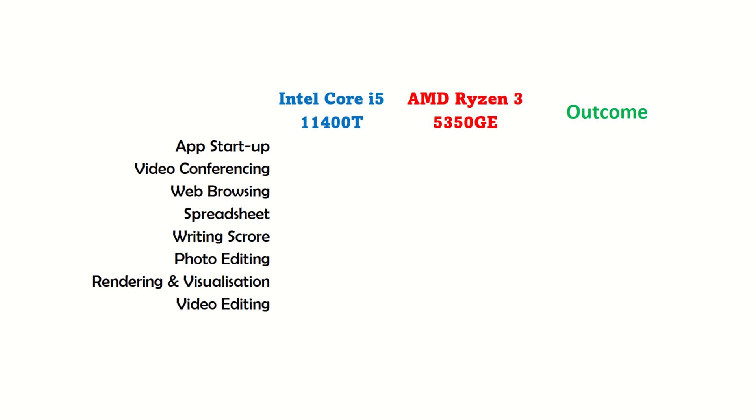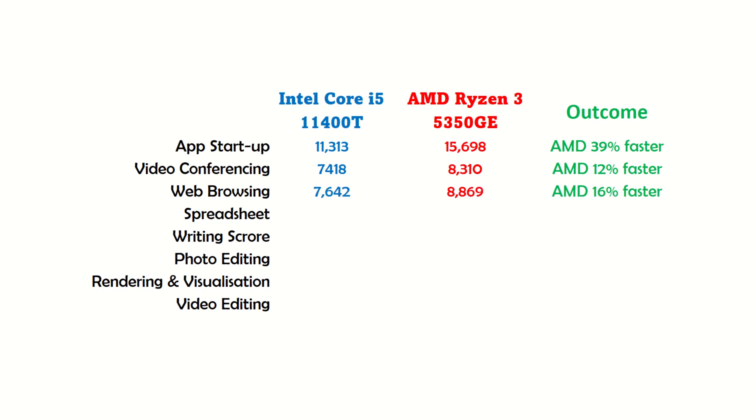For those interested in the score breakdown, here it is. For app startup — for those impatient folks — AMD is a whopping 39% faster. Given the fact that they both have the same SSD, we can credit that to the processor. At video conferencing and web browsing, AMD is faster again by at least 12%. And in number crunching, AMD has an unbelievable 139% lead.